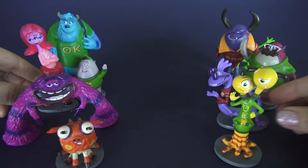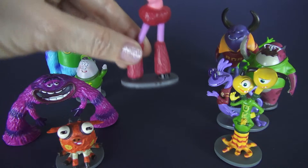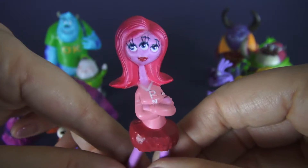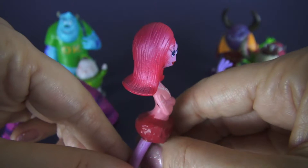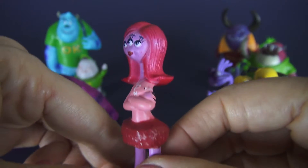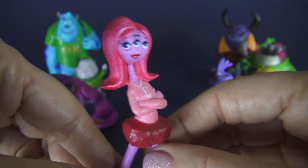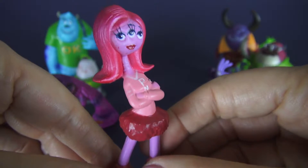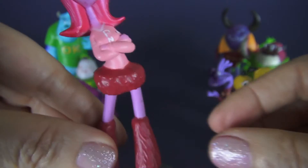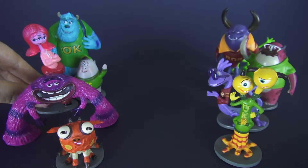Next let's look at Carrie Williams — she is our only female monster today and she has three eyes, pink skin, and red hair. How many kids like that were in the school that you went to? I didn't have any like that. She belongs to the sorority Python Nu Kappa, or Pink for short — PNK.